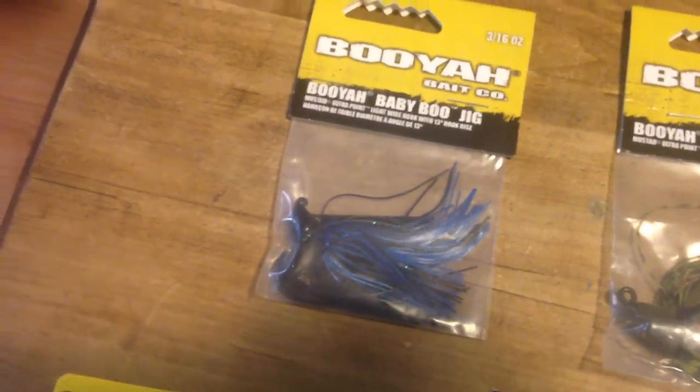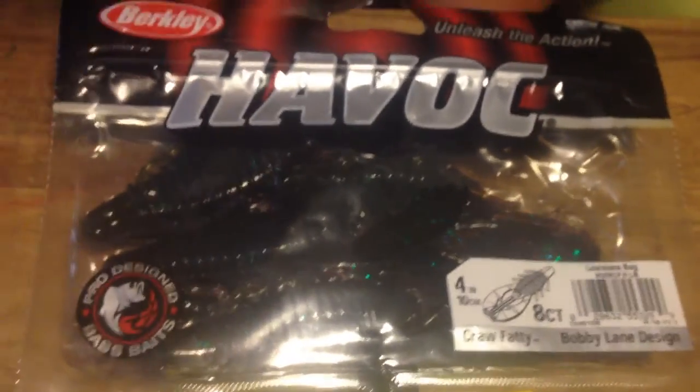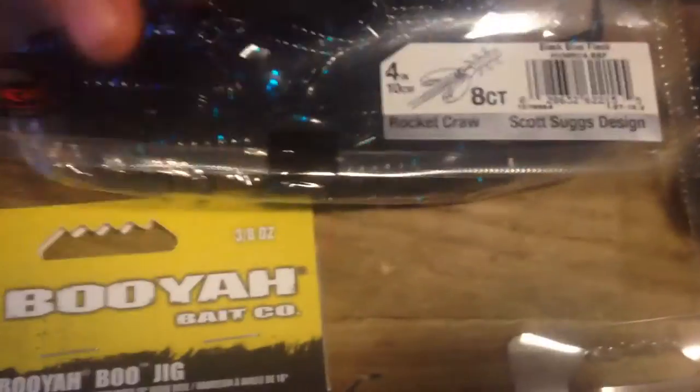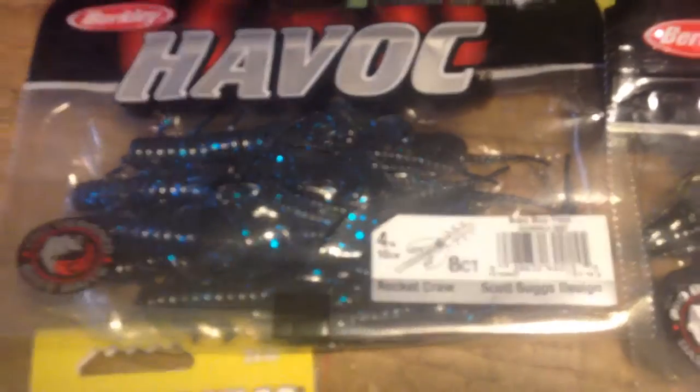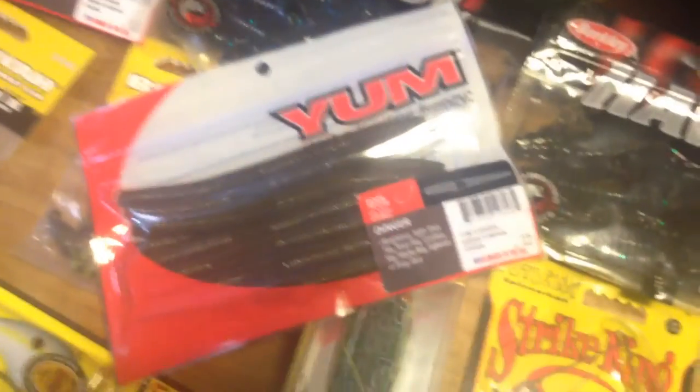Also for my plastics, we got some Havoc craws — ten centimeters, four inches. Some more Havoc craws, ten centimeters, four inches. I like to switch up the colors. We got some green pumpkin Yum Dinger Senkos — we got about three packs of these.